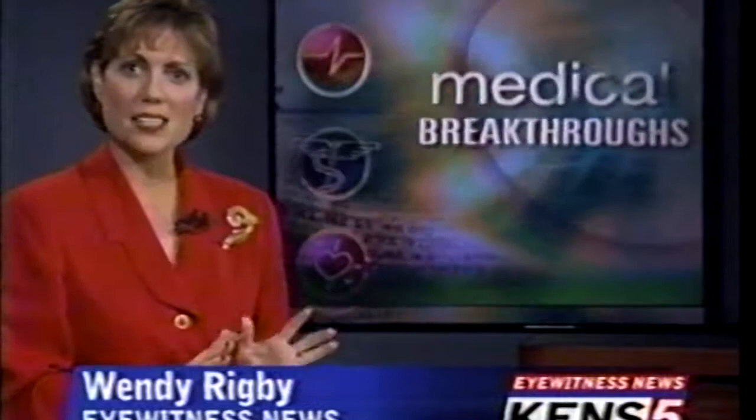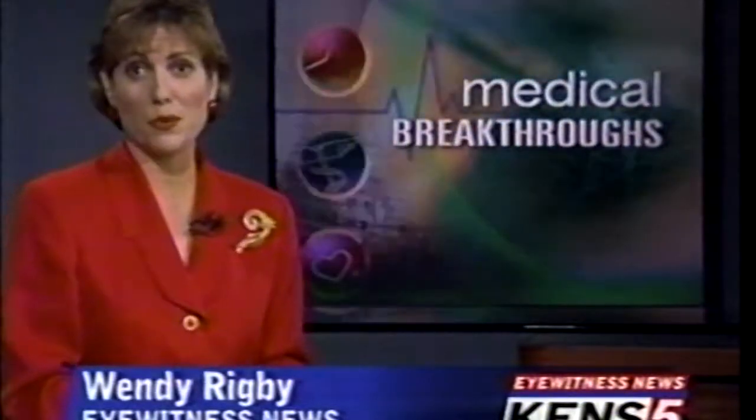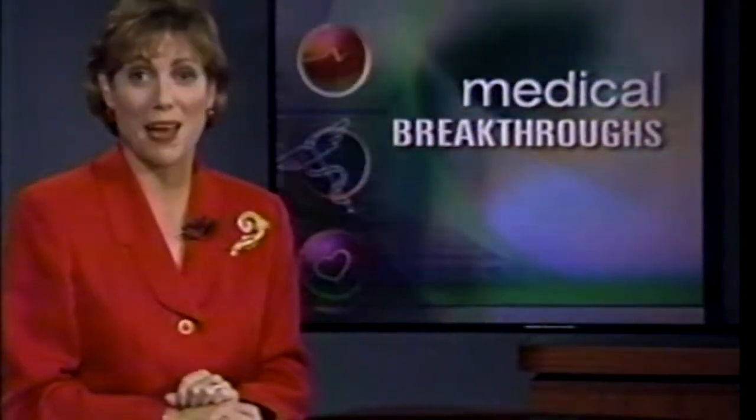The machine is called an oximeter. It's a breakthrough way to measure oxygen levels in the blood. One of the men who invented it is from San Antonio and works at the UT Health Science Center. He never dreamed his idea would have such an impact.